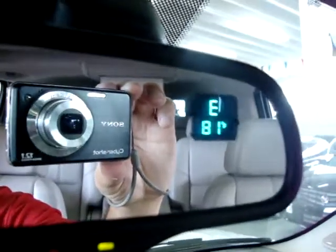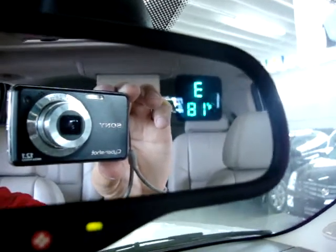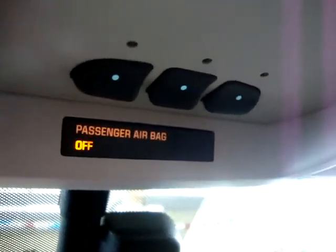Right here in the rearview mirror we have the OnStar system, compass, and temperature readout showing you the outside temperature as well as what direction you're heading. These three little buttons are your HomeLink — that's to program your garage door, your gate, or your building complex.